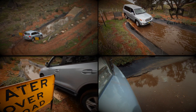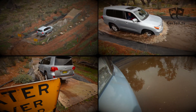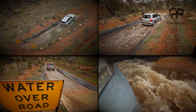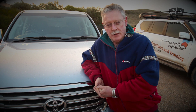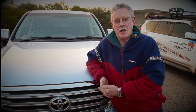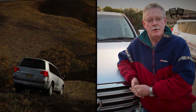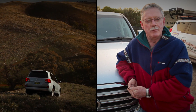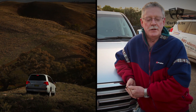In the Land Cruiser 200, multi-terrain select is an improvement on active traction control and all-terrain ABS available on previous models. The multi-terrain select system allows us to adjust the vehicle to cope with the wide range of terrain that you would expect the Land Cruiser of this sort to be capable of travelling through, and does it very, very easily indeed.